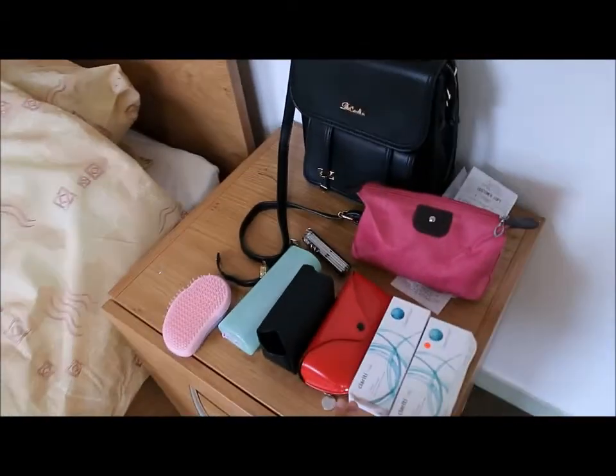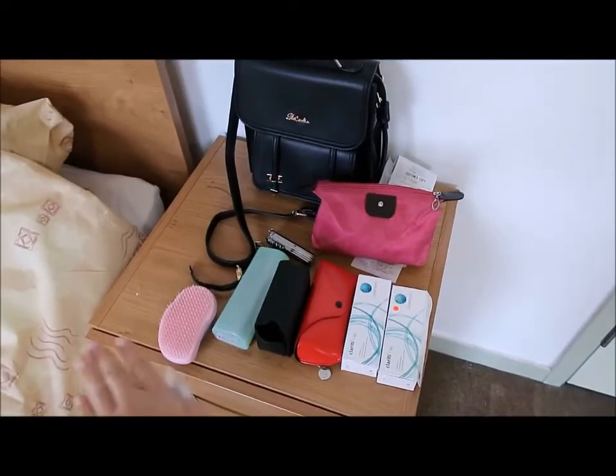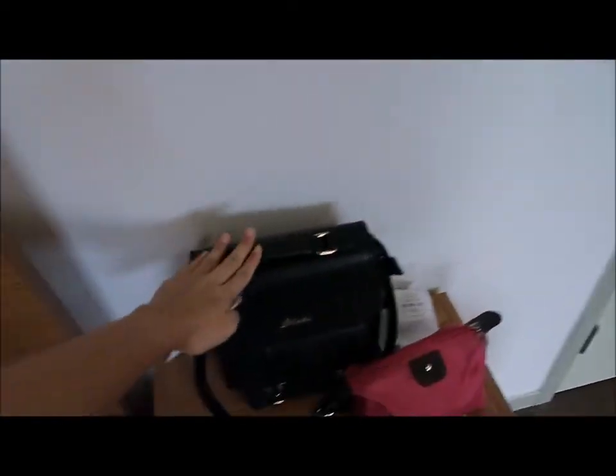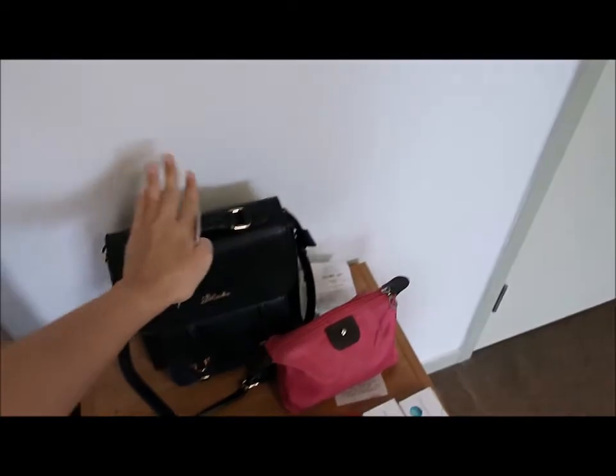So this is my bed — it's really comfortable. This is the night table. It's really messy, I know, but I put all my important documents in here. So in case of any emergency, I will just take this to go.